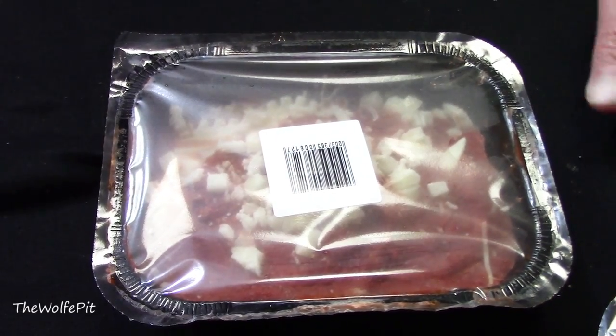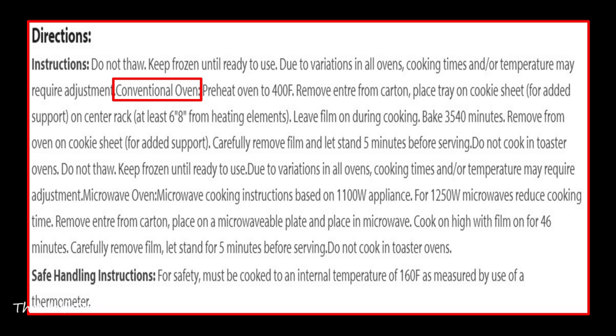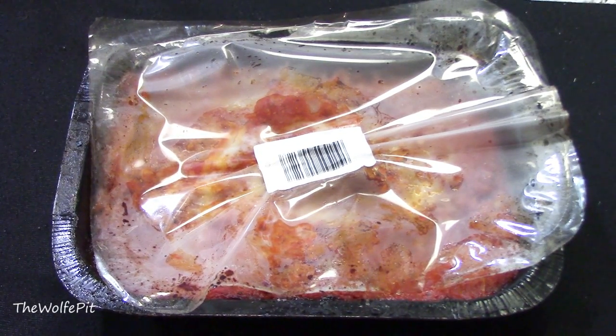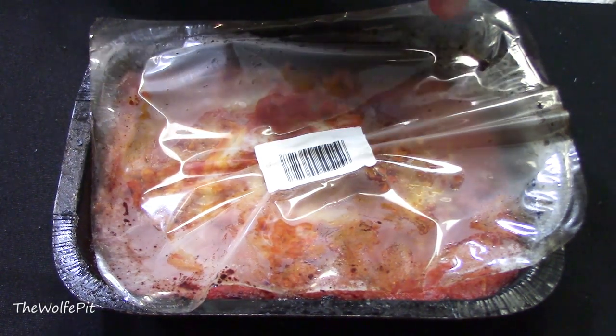It looks like a typical frozen meal. You can cook these in the oven or microwave but definitely not a toaster oven, which is what I was planning to use. So I'm going to use the oven — cook in a preheated 400-degree oven for 35 to 40 minutes, leaving the plastic cover on while cooking. After 40 minutes our lasagna is ready and it smells really, really good. I was worried the barcode sticker would burn but it looks okay. When I removed the plastic, I wished we had smell-o-vision — it smelled fantastic and I was salivating.